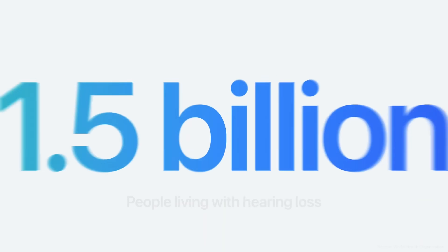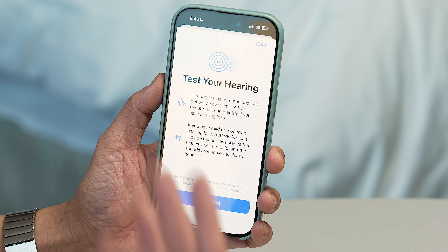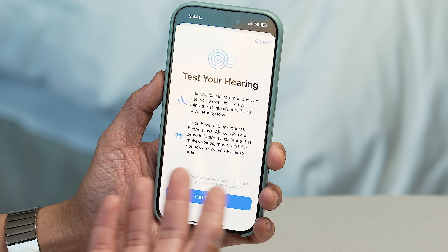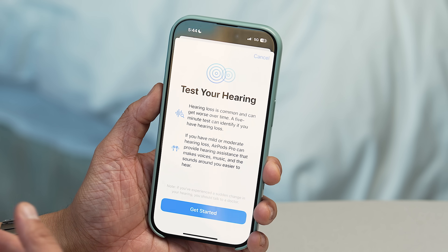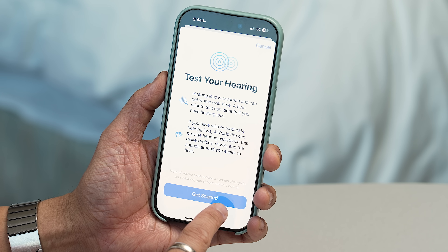We're definitely going to take a hearing test. The World Health Organization estimates that more than 1.5 billion people are actually living with hearing loss today, so this could solve a lot of problems for a whole lot of people. It explains how hearing loss is common and can get worse over time, and if you have mild or moderate hearing loss, AirPods Pro can provide hearing assistance that makes voices, music, movies, and sounds easier to hear — all with the current hardware and software.